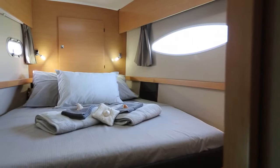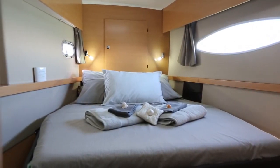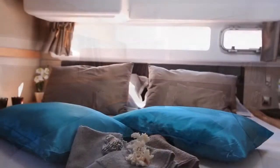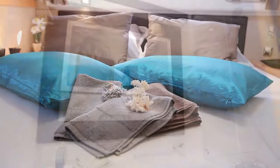Going down a few steps, we are now in the cabins, where the portholes offer a great panorama. Another innovation in the back cabins: a porthole that offers a great view on the wake of the boat. Each cabin is equipped with its own spacious bathroom with separate shower.